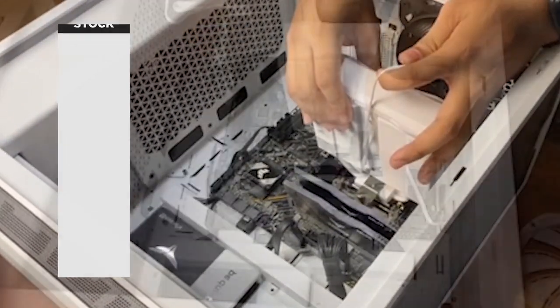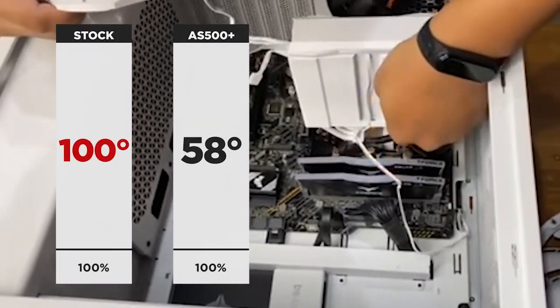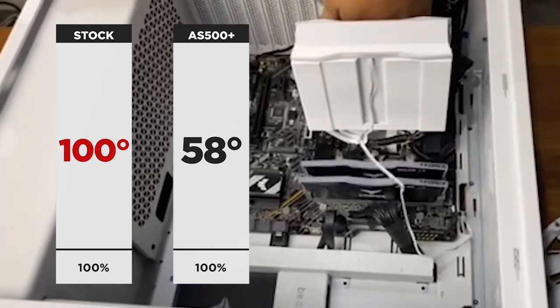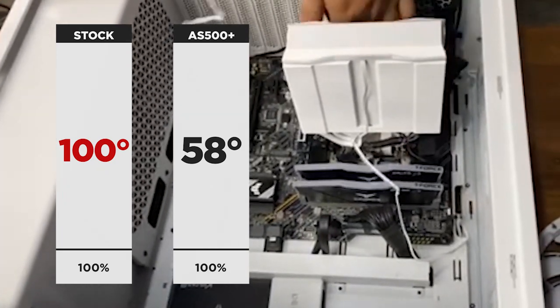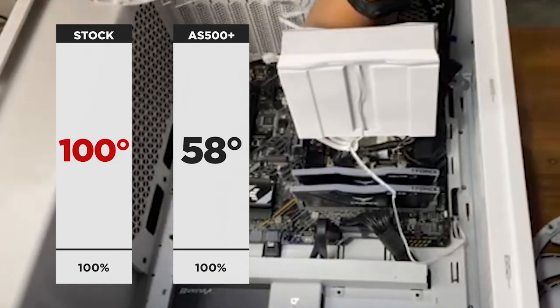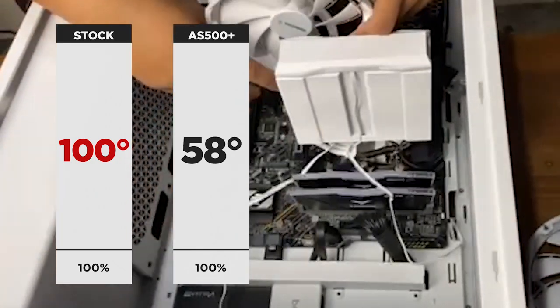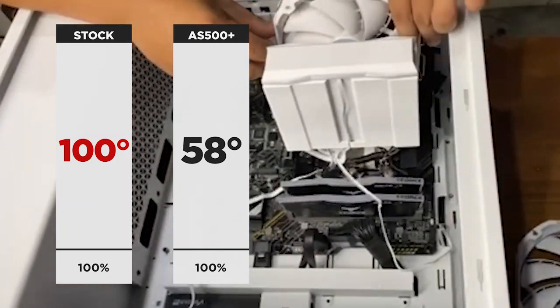But when we ran it at 100% load, the stock cooler hit a maximum temp of 100 degrees, whereas the AS500 Plus only hit 58 degrees — a massive 42 degree difference. And I know what you're thinking: 100 degrees even for a stock cooler is kind of insane.